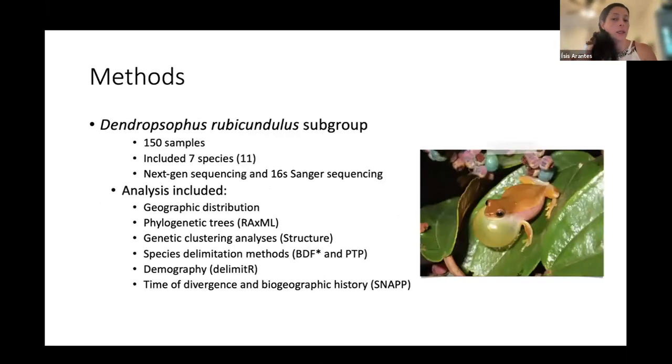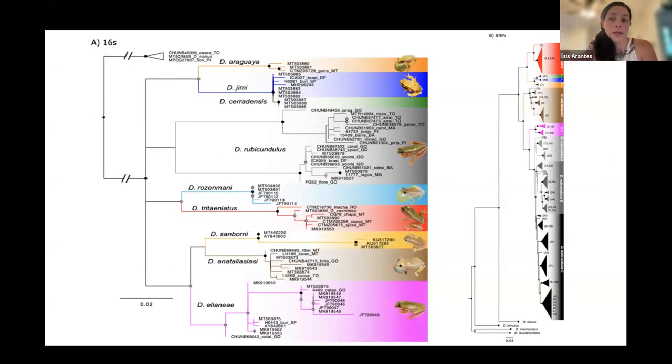For the methods, I used 150 samples including seven of the 11 species of this group, next-generation sequencing, and Sanger sequencing. The analyses included geographic distribution, phylogenetic trees, genetic clustering, species delimitation methods, demography, time of divergence, and biogeographic history. I won't go into much detail on the methods, but I will show some results.